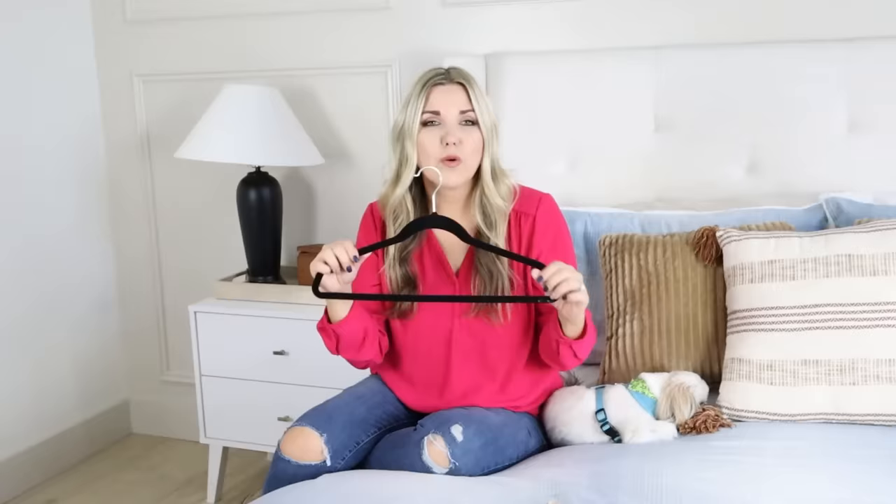My next tip is to make whatever hangers you're using streamlined so you're using all the same hangers. These black felt or velvet hangers are really nice because they're thin, so you can fit more on a row than with bulky plastic hangers. I bought mine at Costco and they weren't that expensive. Even if you're using white hangers like in my daughter's room, just make sure they're all the same — try to get matching hangers in your closet no matter what you use.